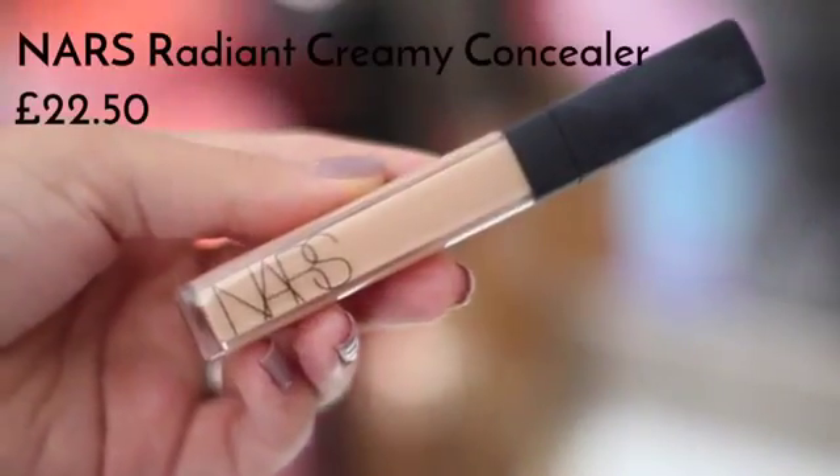I'm applying that in a triangular shape underneath my eyes, which is the best way to really brighten that area. Then I'm using a NARS concealer on the rest of my face — this is their Radiant Creamy Concealer in Medium One Custard. It's not drying and doesn't cling to dry patches. I'm using this just to cover up any redness along the sides of my nose, on my cheeks, and on my chin.